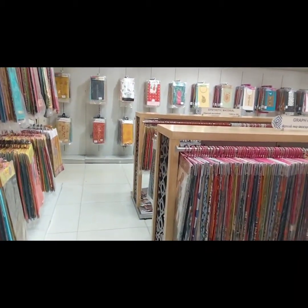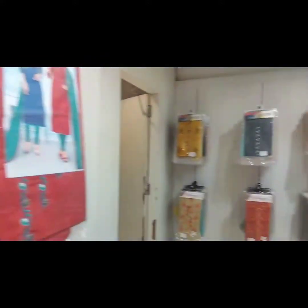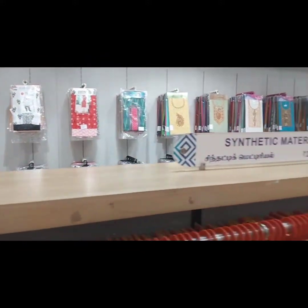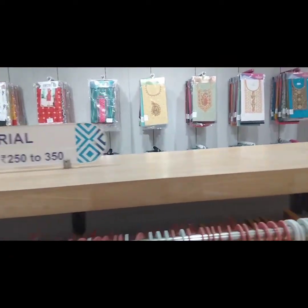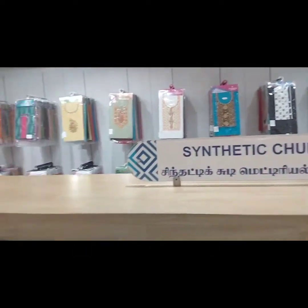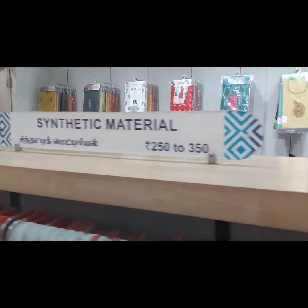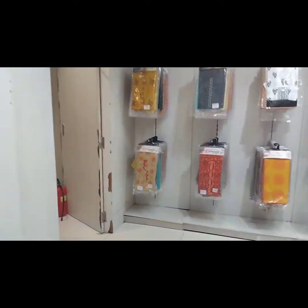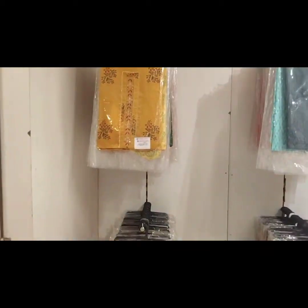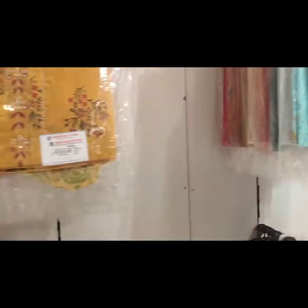Now we are on the second floor. Here they have a full churidar material section. It is a monar kali churidar — there are a lot of different varieties here, including synthetic materials displayed on the rack.